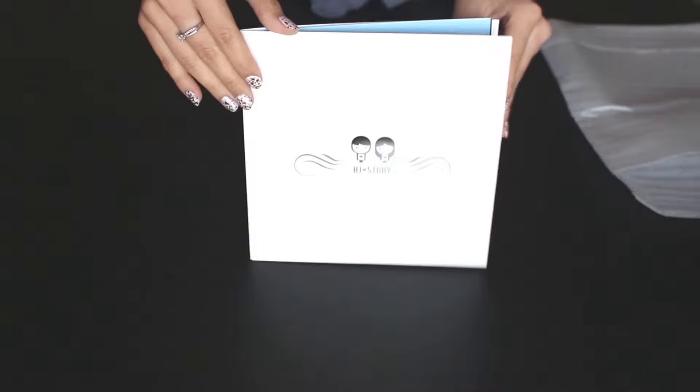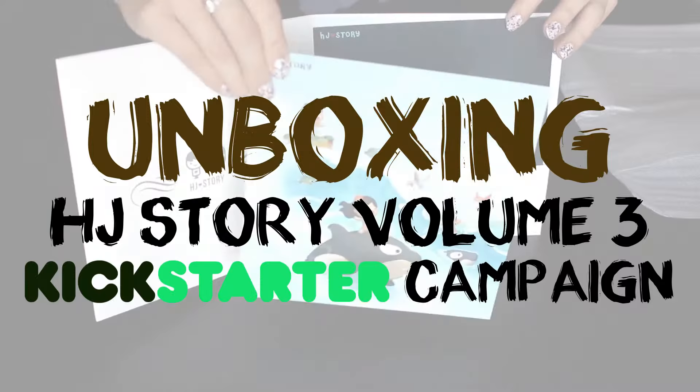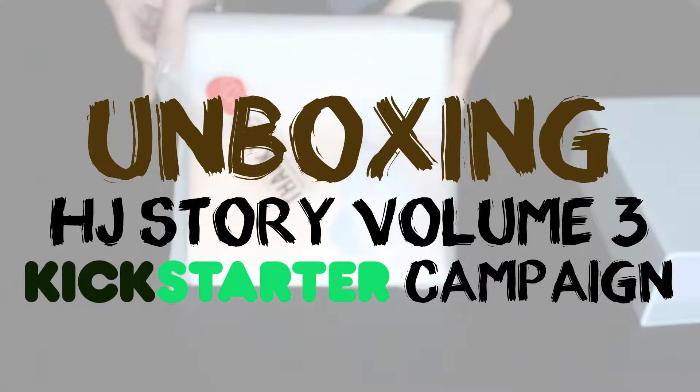Hey everyone! I'm so excited to share the unboxing for the package I received from HJStory Vol.3 Kickstarter campaign. I've been a huge fan of HJStory for a long time, and this is their third campaign I've supported.